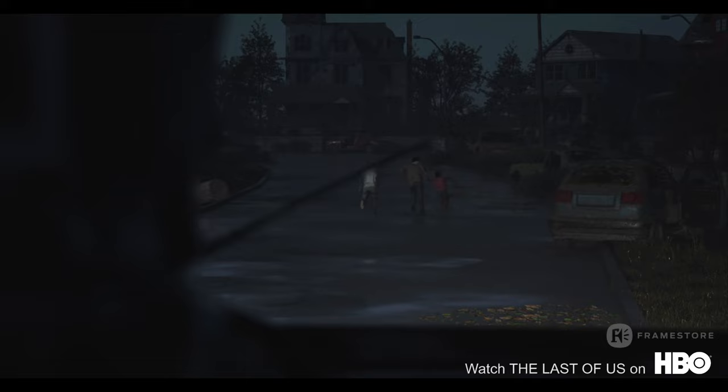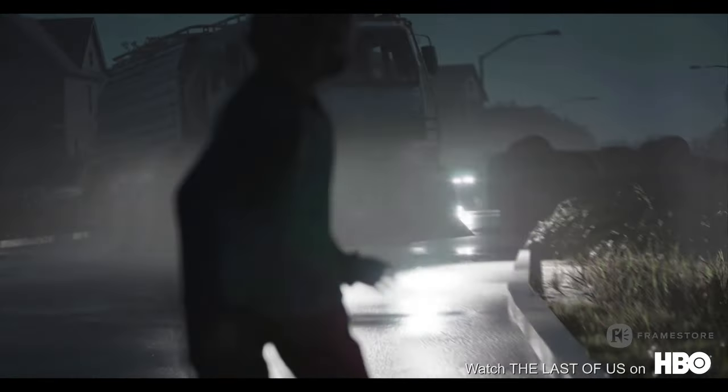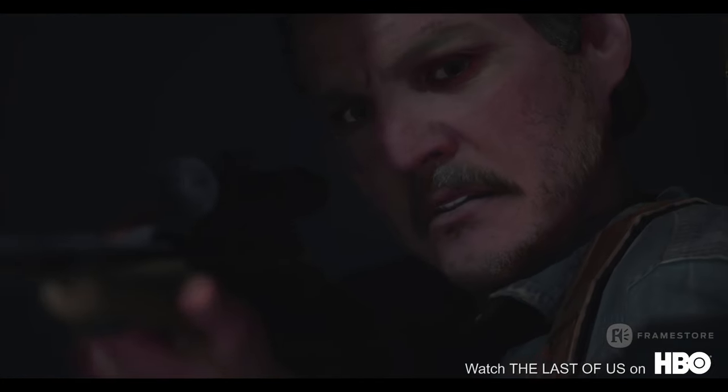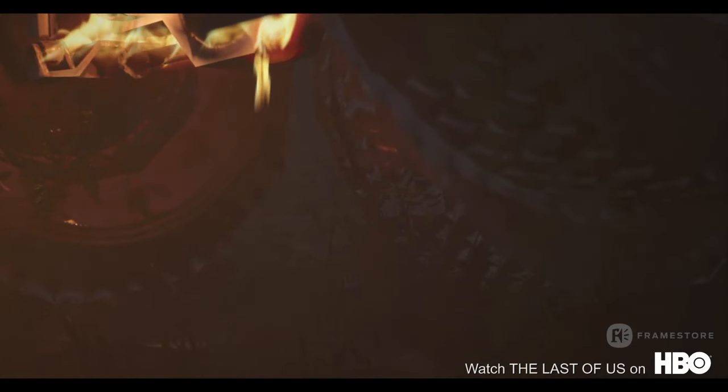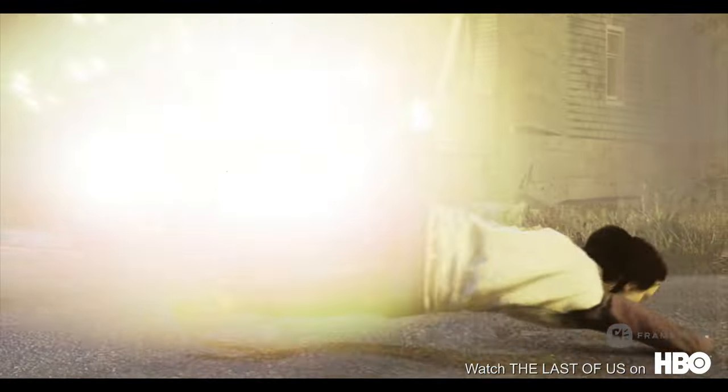Our Unreal technical artist created two different lighting setups for the sequence — pre and post-fire — and then fully textured and set dressed in-engine. Again, using our motion capture stage extensively, calling on professional actors to get the best motion possible, and going through several Farsight virtual camera sessions.